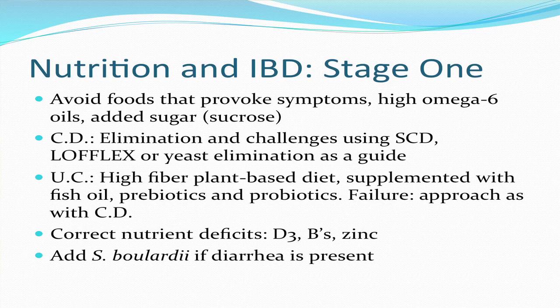Stage 1 in approaching inflammatory bowel disease: certainly avoid foods that provoke symptoms, high omega-6 oils, and added sugar. For patients with Crohn's disease, use elimination and challenge using the specific carbohydrate diet, low FODMAP, or yeast elimination as a guide. For ulcerative colitis, a high-fiber plant-based diet supplemented with fish oil, probiotics, and prebiotics is recommended. If that fails, approach as with Crohn's disease.